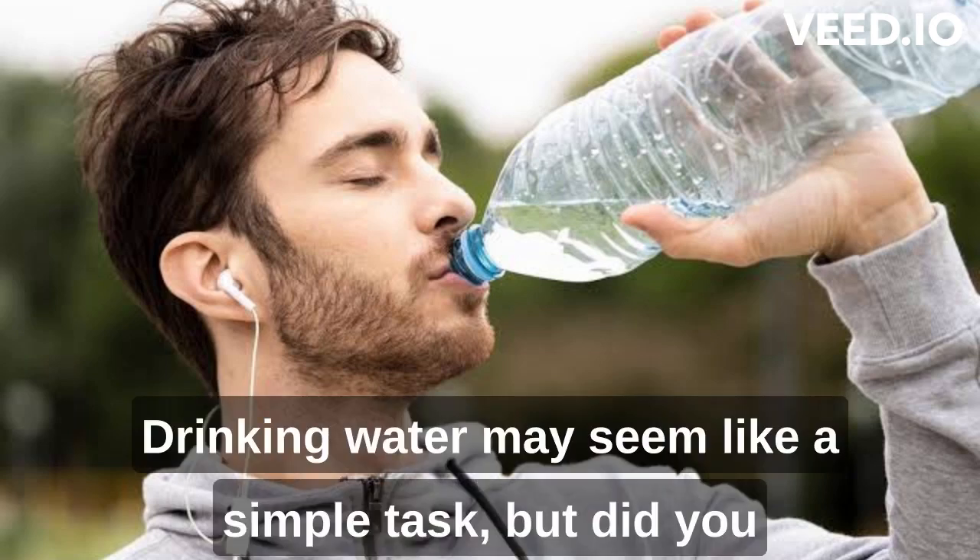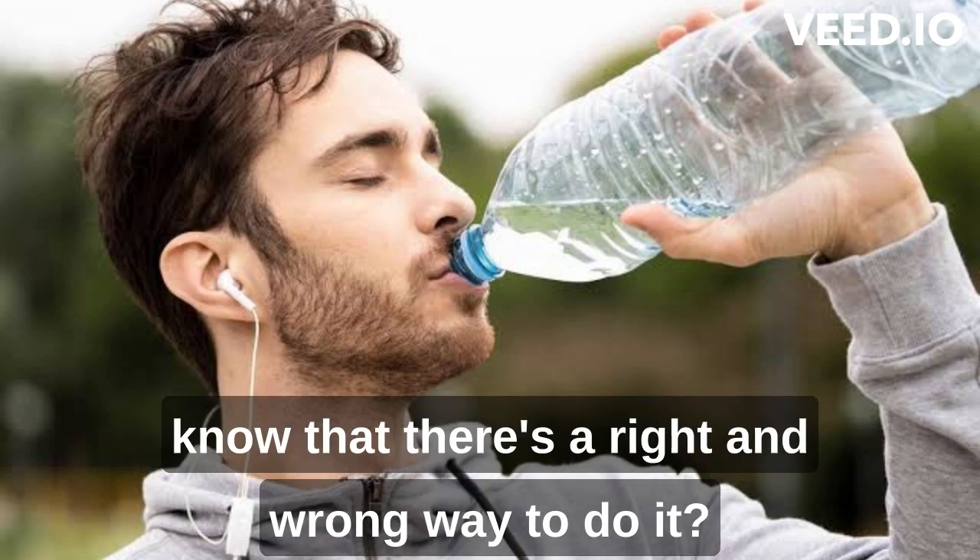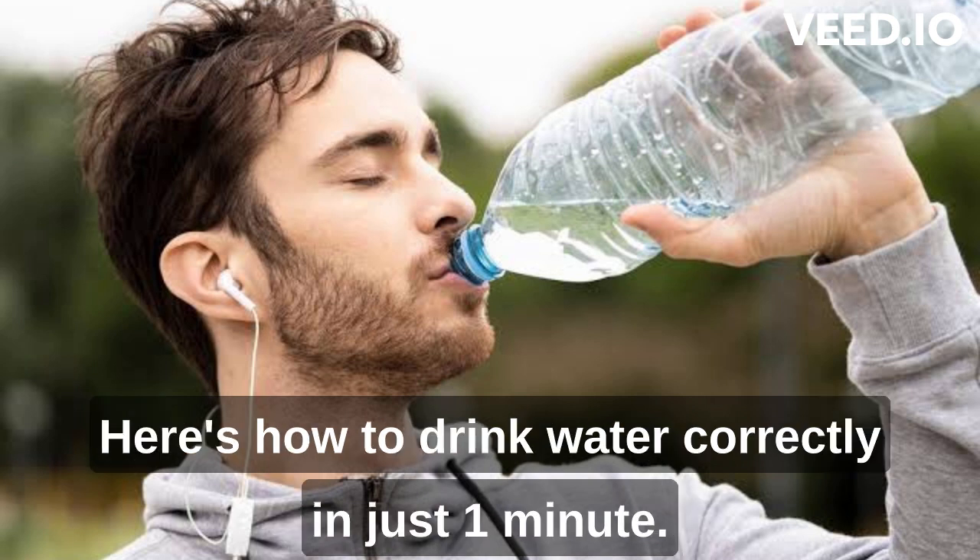Drinking water may seem like a simple task, but did you know that there's a right and wrong way to do it? Here's how to drink water correctly in just one minute.